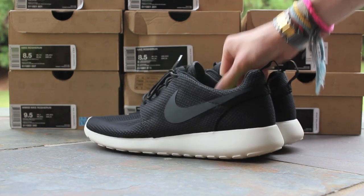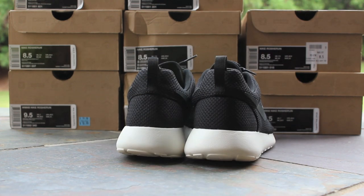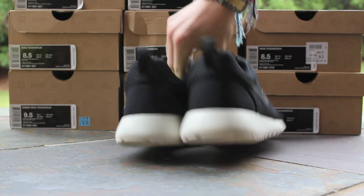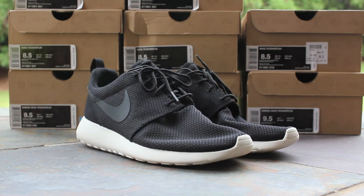Here's some more looks at it. You got that black mesh upper, with the anthracite swoosh and the sail midsole and outsole. It's one of my favorite colorways, just because of how wearable it is. And as long as you keep that sail outsole clean, they look fresh all the time.